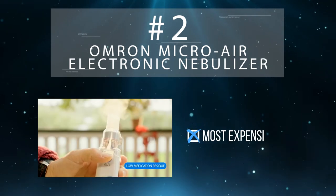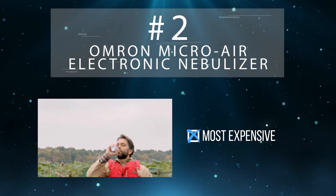All that simplicity does come at a price, though, as the Microair is the most expensive nebulizer on this list.